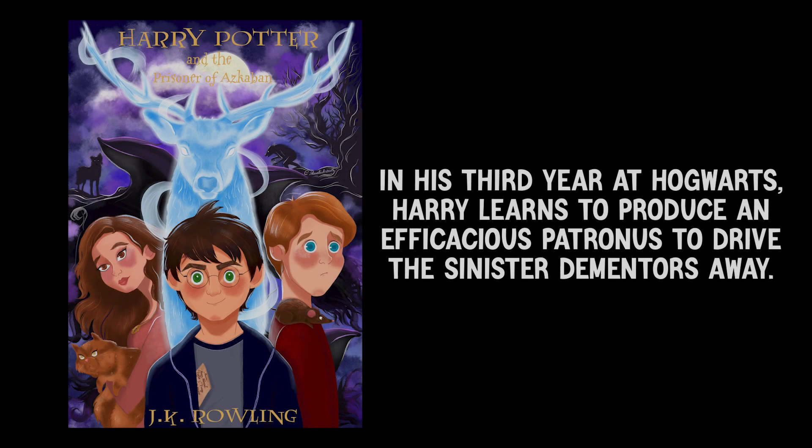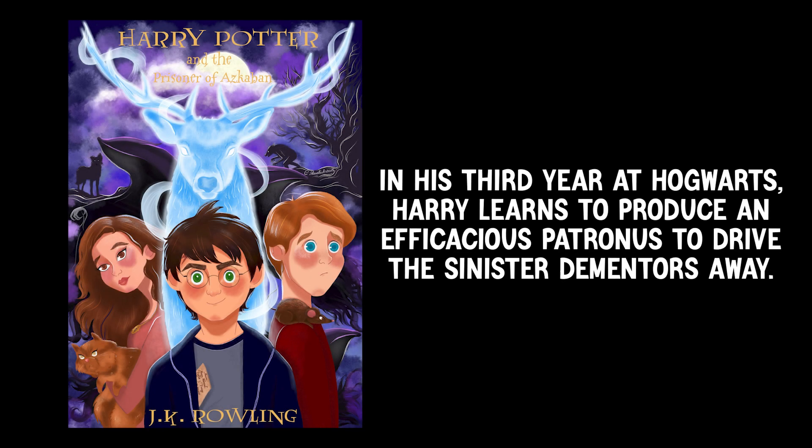Let's grasp the application of this adjective. In his third year at Hogwarts, Harry learns to produce an efficacious patronus to drive the sinister Dementors away.